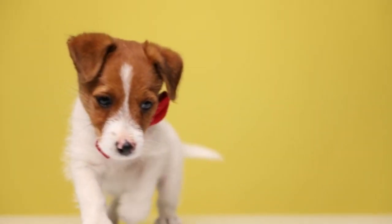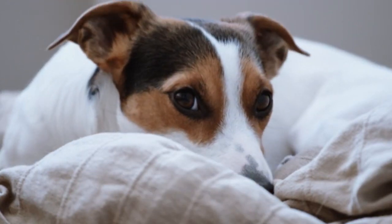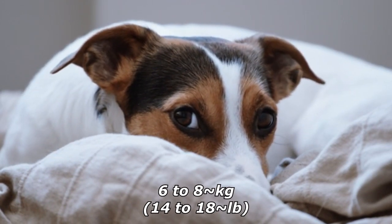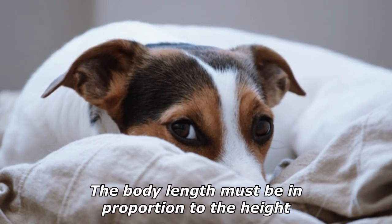tough, and tenacious, measuring between 25 to 38 centimeters (10 to 15 inches) at the withers, and weigh 6 to 8 kilograms (14 to 18 pounds). The body length must be in proportion to the height, and the dog should present a compact, balanced image.